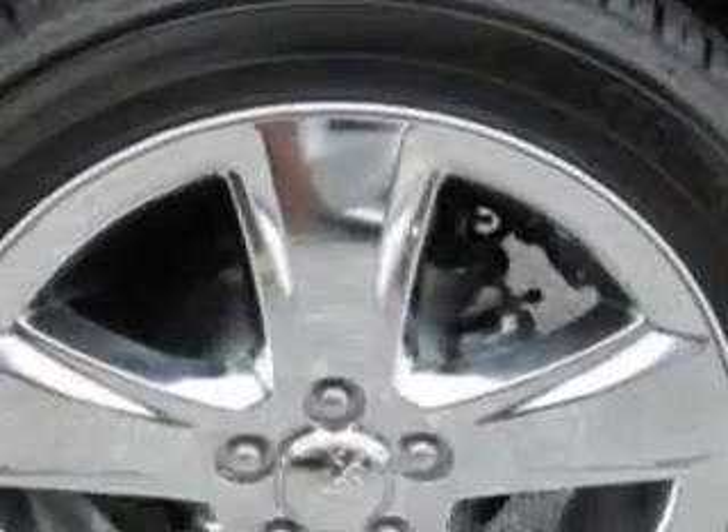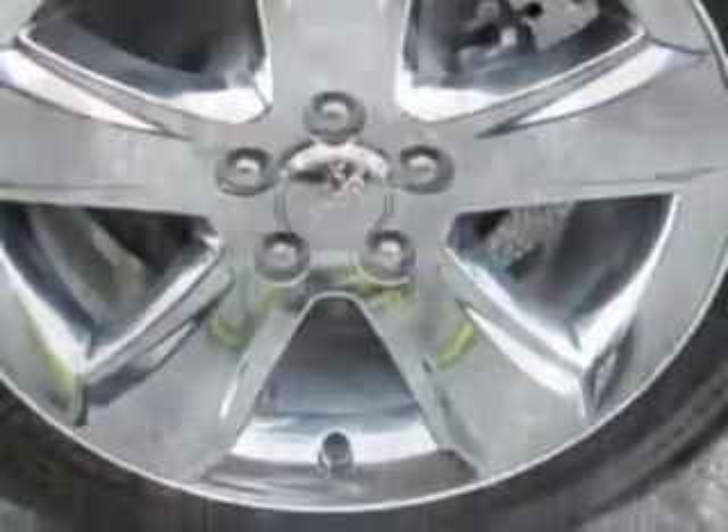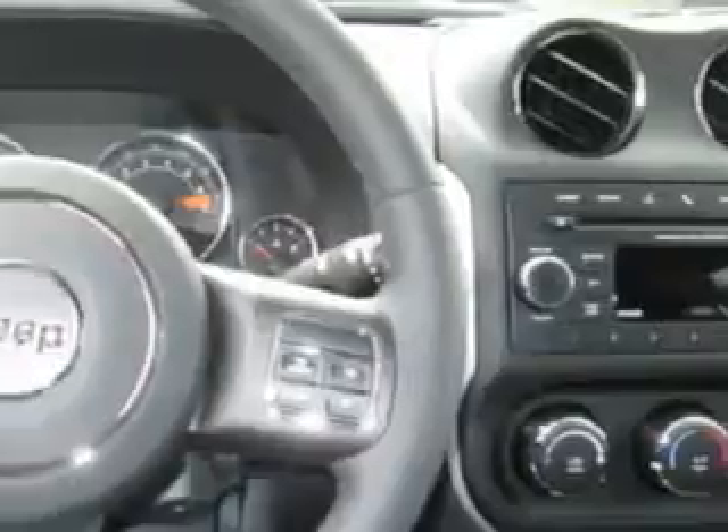Enjoy this great SUV with features like remote power door locks, cargo mat, heated driver's seat, heated outside mirrors, and much more. Enjoy the drive and have peace of mind in this 2014 Jeep Compass.